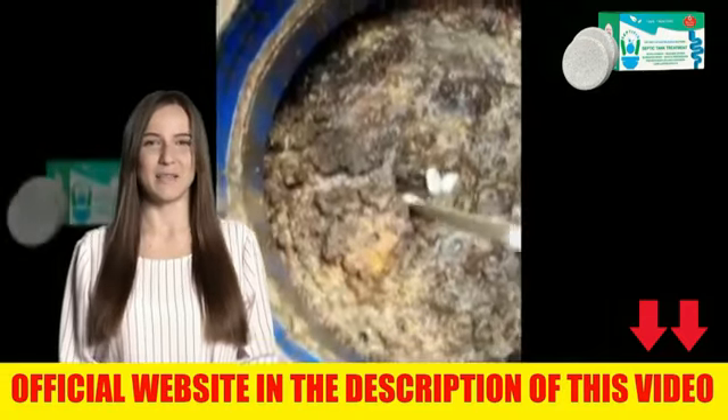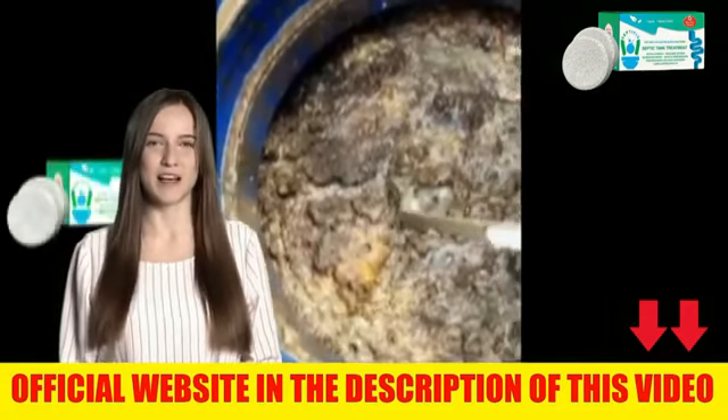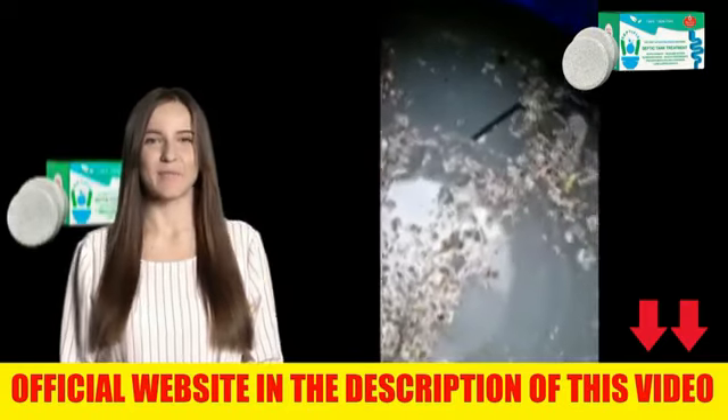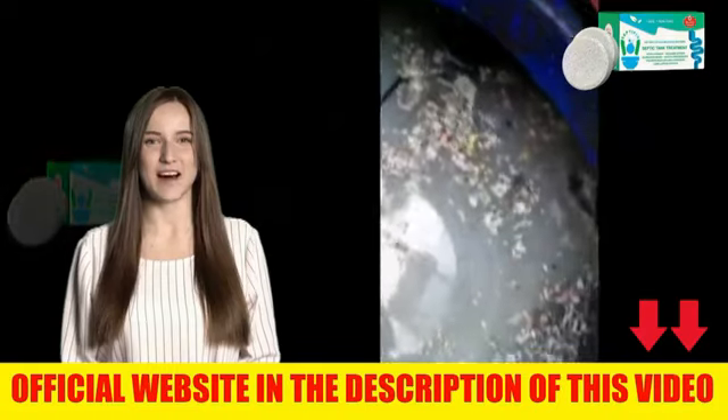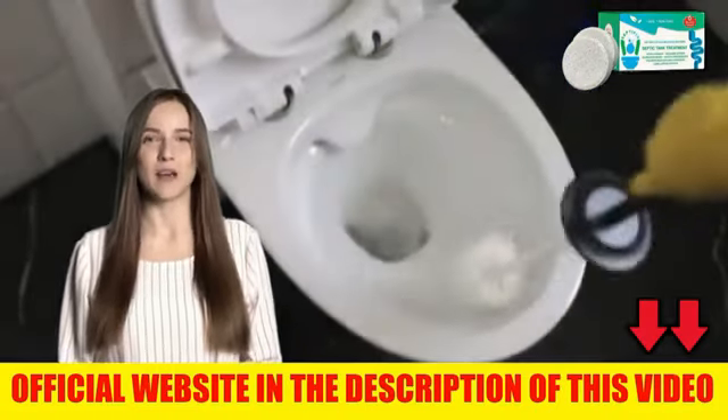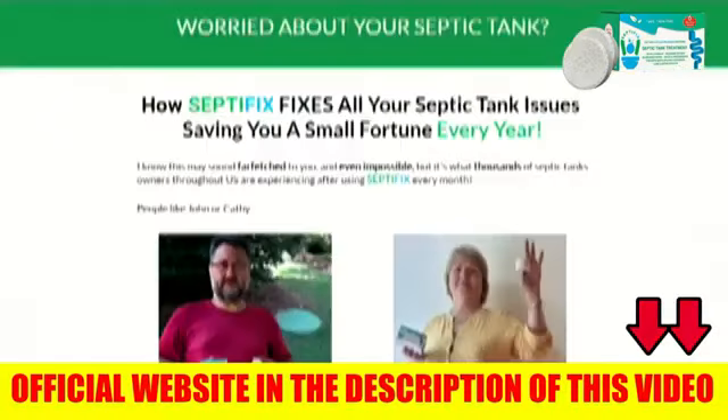Stay till the end of this video, please. Hello guys, I'm Anna and today I will tell you everything you need to know about this product before you make your purchase. Pay attention to what I will tell you in this video, because I have two very important alerts to make you about this product. And in this video, I want to talk all about Septifix.